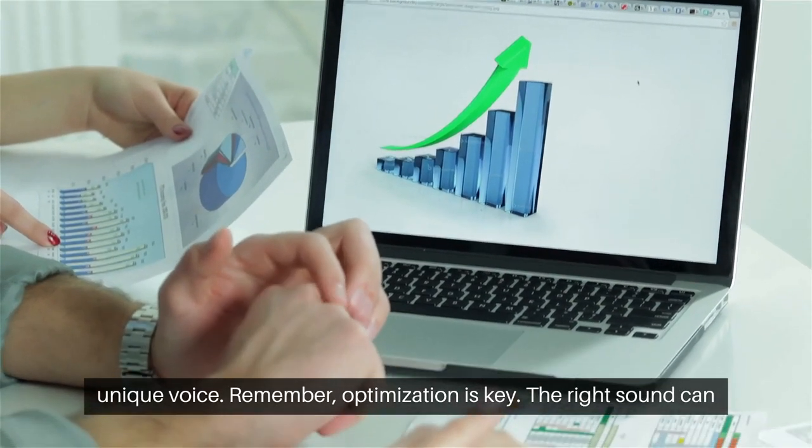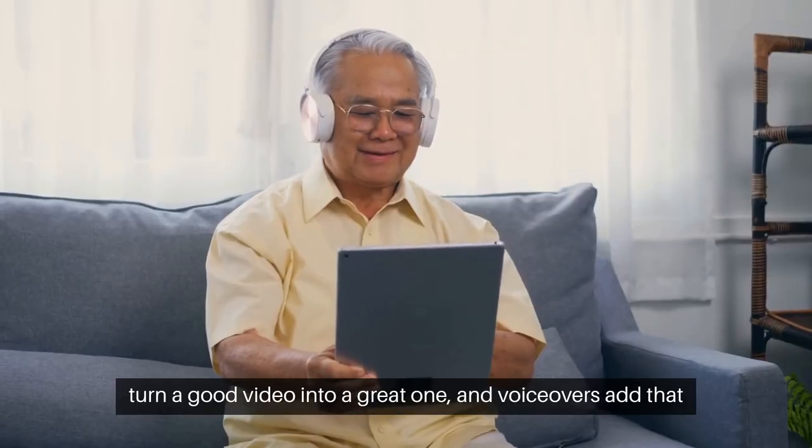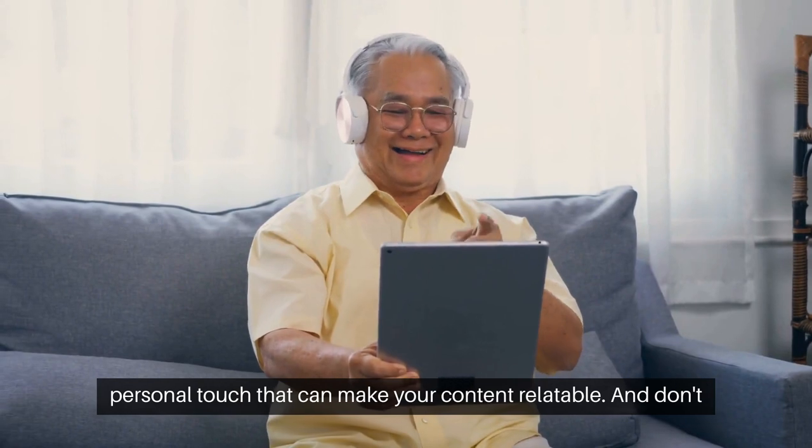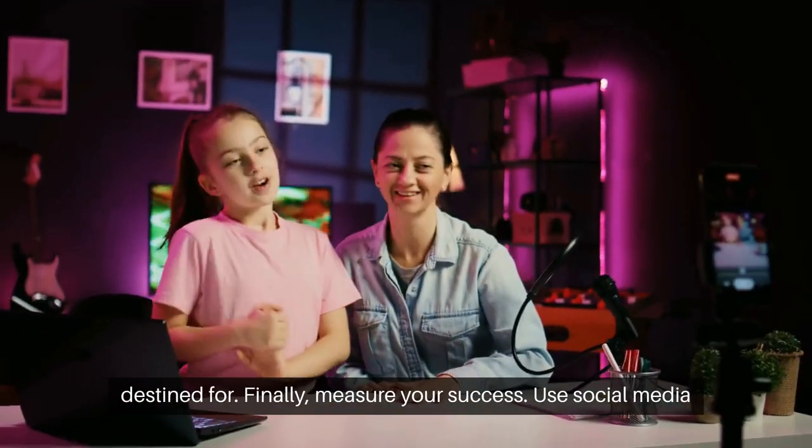Remember, optimization is key. The right sound can turn a good video into a great one. And voiceovers add that personal touch that can make your content relatable. Don't forget to tailor your video's length and format to the platform it's destined for.